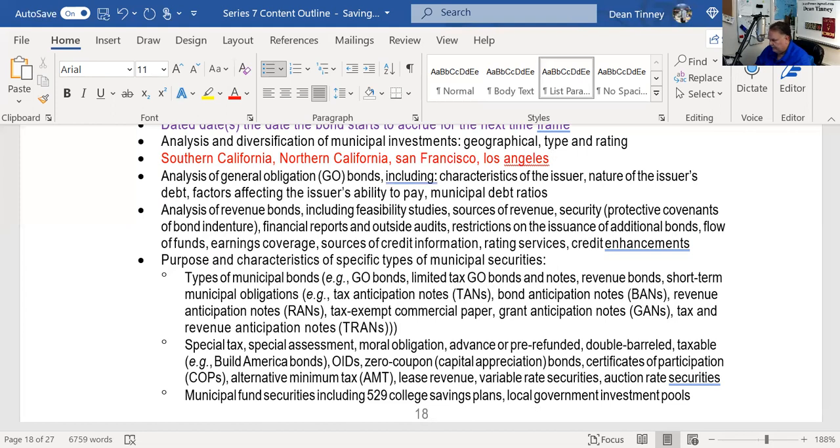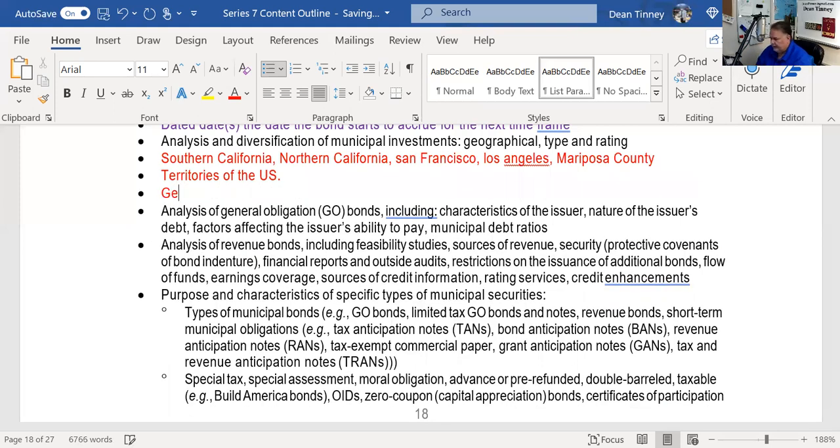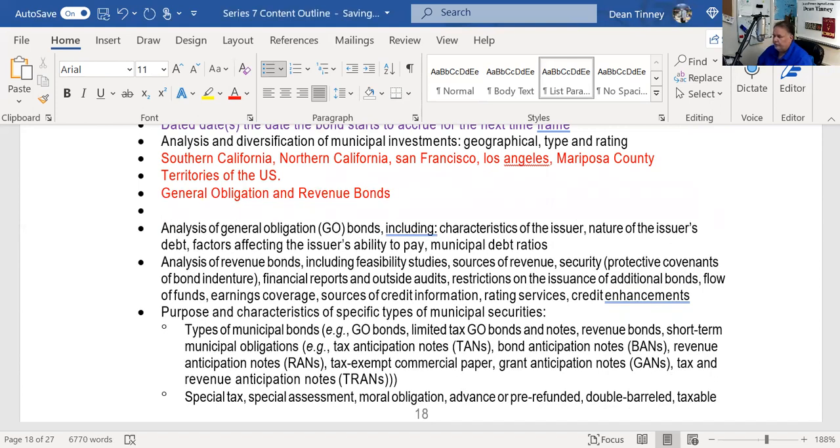I can also diversify by getting bonds from rural areas like Mariposa County, or by investing in territories — Puerto Rico bonds, Guam bonds. That's another way to diversify. I can also diversify by type. There are two types of municipal bonds: general obligation bonds and revenue bonds. That's it — only two types.